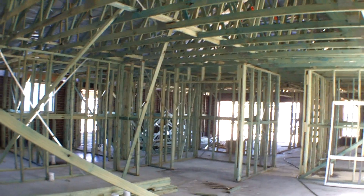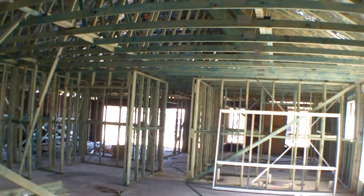So next stage inside will be — once the roof's on — you'll have your plumbing rough-in. Your plumber will rough in all the pipes, and then obviously your electrical will get run through.